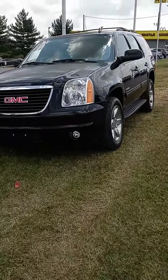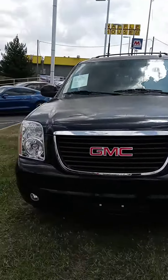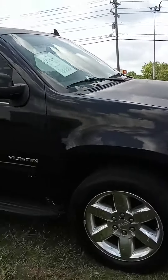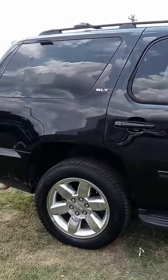Hi Nicolette, John here at Victory Nissan. You inquired on that Ram — it's here — and you also checked out this Yukon, so I wanted to give you a better look at it and let you know it is also here and available.